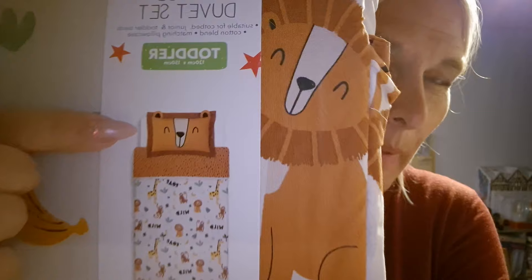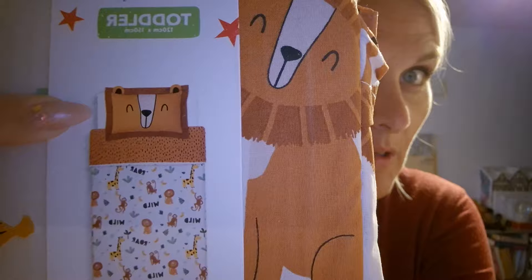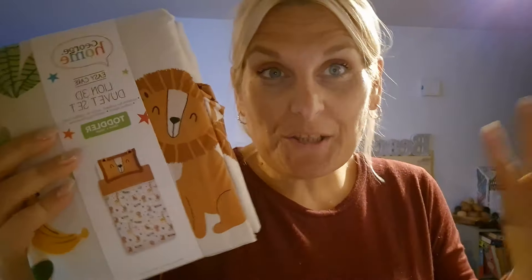Then I bought Reuben some toddler bedding — a hundred percent because of the pillow. The pillow is a lion's face and it was so cute, I couldn't not buy it. That will go on his toddler bed. It was really cheap and I'm quite sure it was in the sale as well. Love it.